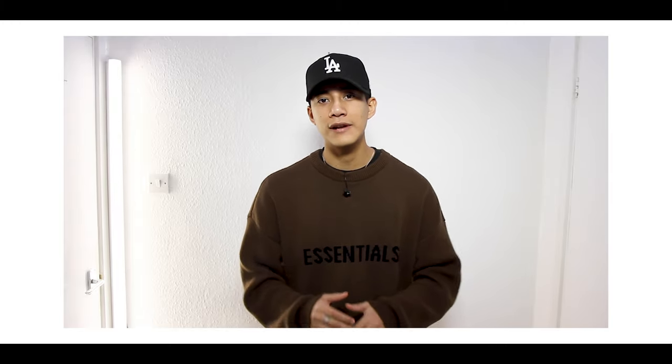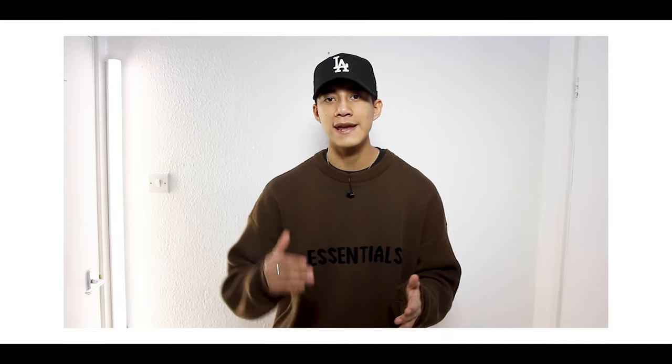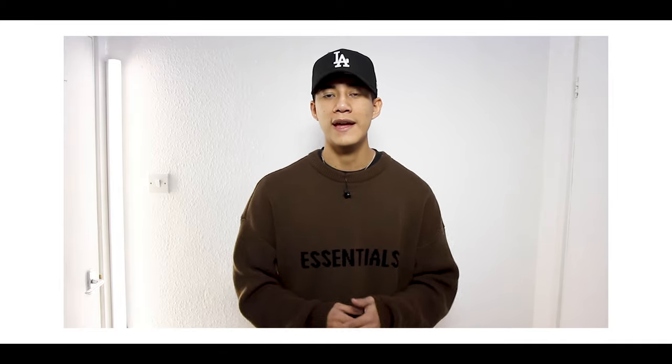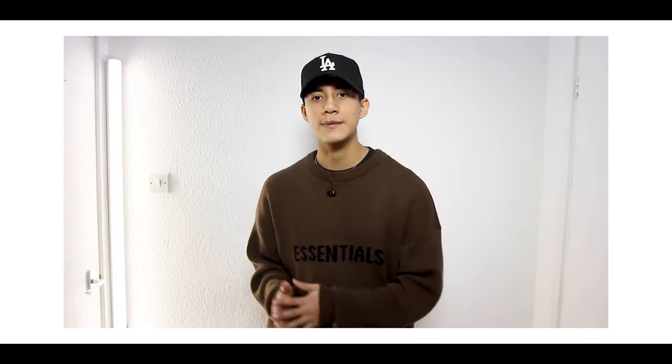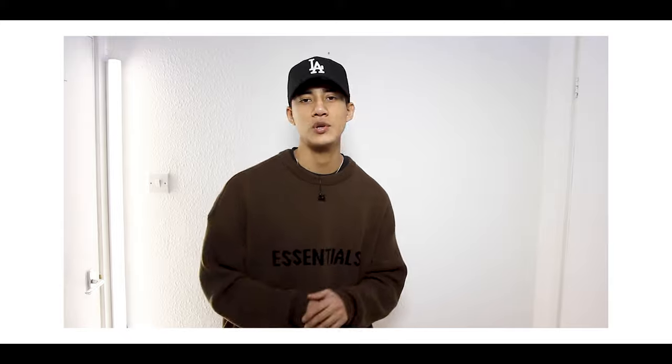Very quickly before I end this video — I'm so close to 20k on Instagram, literally about 20 or 30 followers away. I'm super grateful for those of you watching who are following me on Instagram and supporting me there. It's great to see the platform and audience growing on both YouTube and Instagram. So if you aren't following me on Instagram or subscribed to the channel, please follow and subscribe — it definitely means the world. Thank you guys so much for watching and I hope you enjoyed this video. I'll catch you on the very next one.